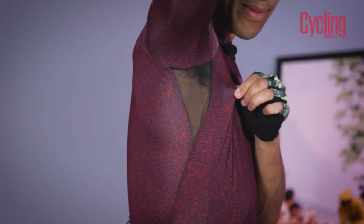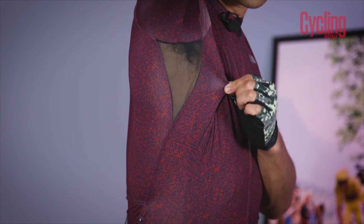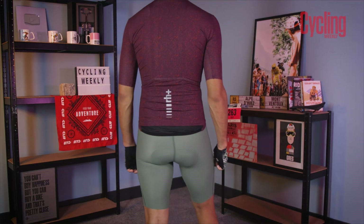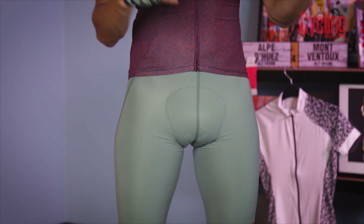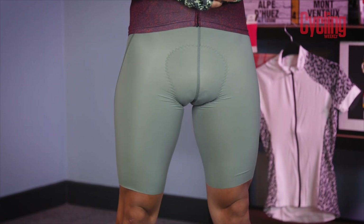Even more breathable mesh fabrics have been used here, located in the armpits, which helps with expelling perspiration and wicking moisture away from the skin. I've got the burgundy version of the jersey, which can be paired with some black shorts for a nice classic look, or even some green ones for a more modern take. These shorts retain all the same benefits as the previous ones, but the colour really sets them off and helps create a unique look.